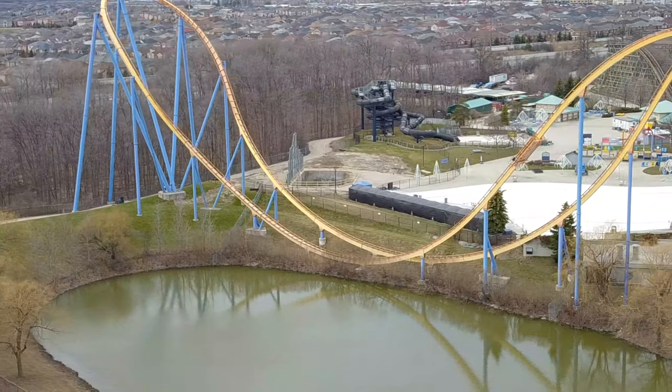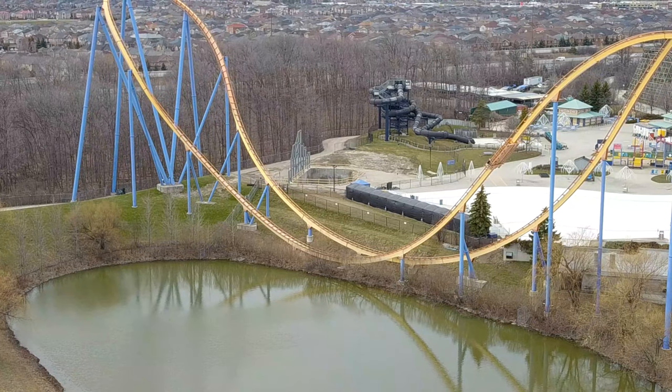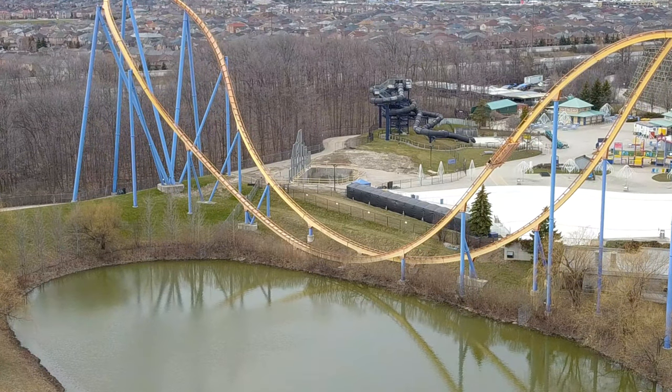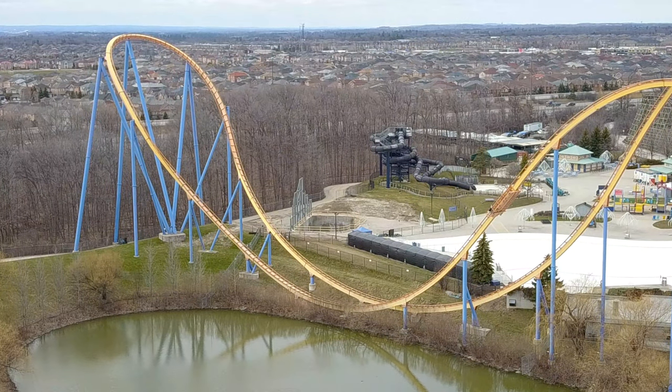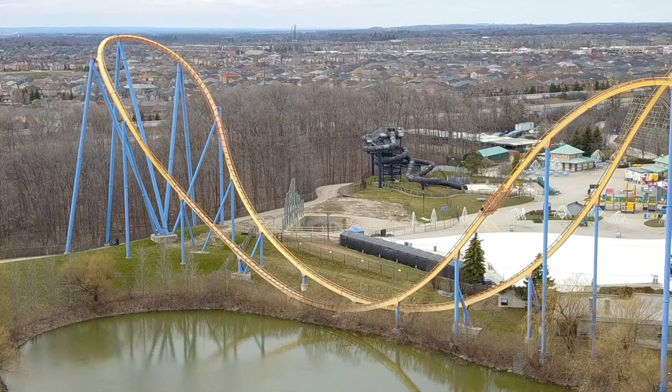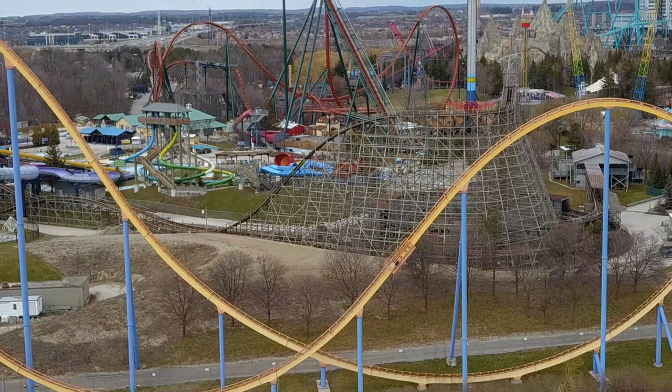It's definitely changed a lot in a couple of days. I tried to look at Mind Buster as well — nothing going on over in Mind Buster's area in terms of retracking, even though we know Wild Beast has been getting retracked.